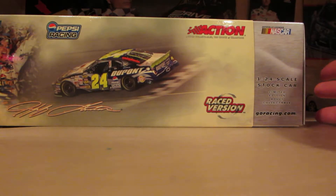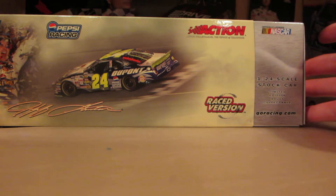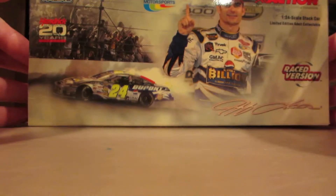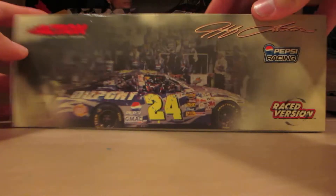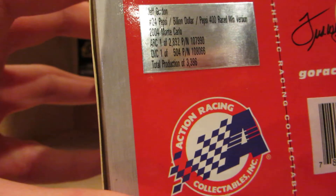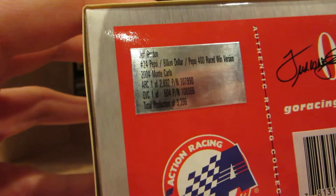For the box right here, it comes with a slit cover. For those that don't know, this was how the diecast came, and the outer part is for decoration. Got a few pictures of Jeff Gordon from the race, and on the other side, victory lane with the entire crew. The production run is 3,396, and this is the ARC version.